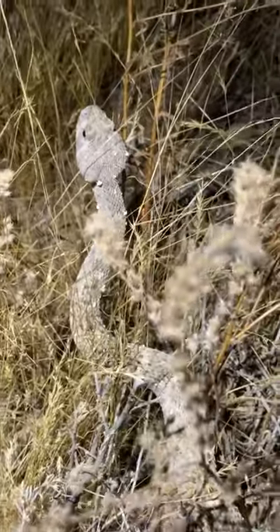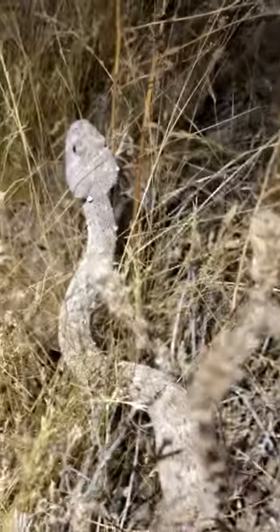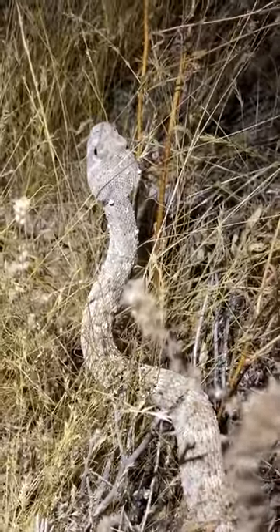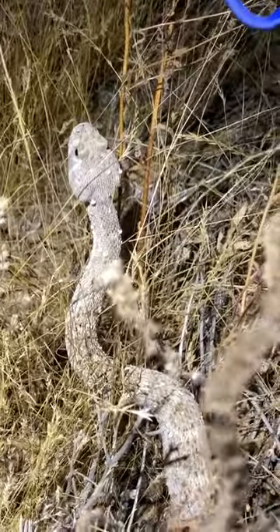One of the cool things about rattlesnakes is that their scales have evolved in such a way that it helps them gather water — rainwater, dew, that kind of thing.